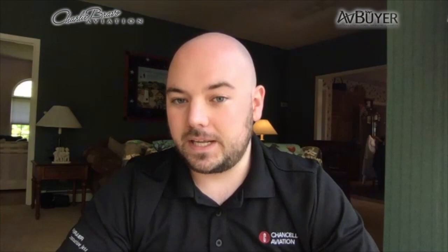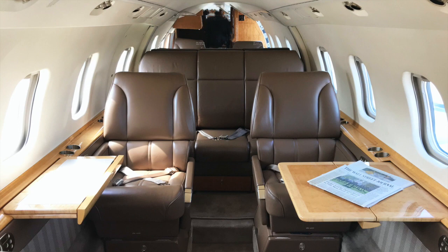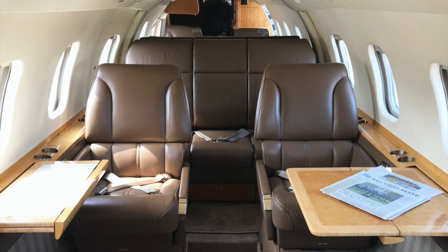Bill Lear probably never envisioned that his airplanes, all these years later, would be used for this purpose. It's remarkable how well they fit the mission given that they were never intended for it. We don't fly air ambulances per se — we don't have stretchers and oxygen and life support equipment — but I have many friends who do fly those airplanes and they say the Learjet is an excellent platform for that, which is a real testament to the airplane.